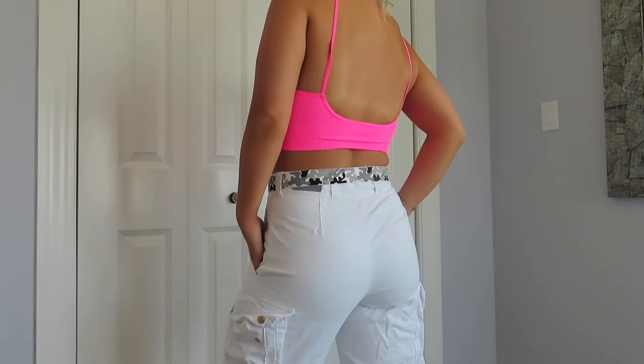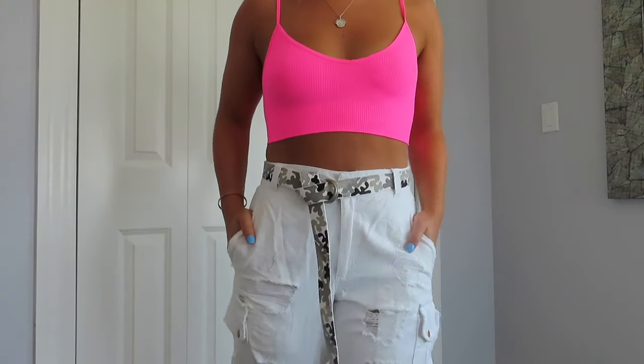I also got this tank top. I always throw them on with a pair of joggers — it's so simple and easy but it's also cute. And they're really cheap. LF is having a sale and I think this was $16. I love the material — it's super stretchy and good quality. Tank tops are really what I've been into recently.